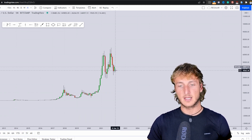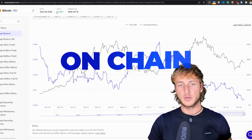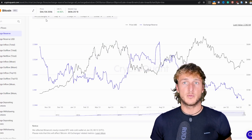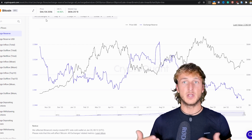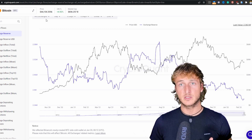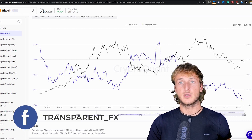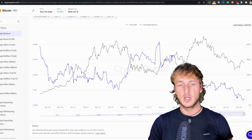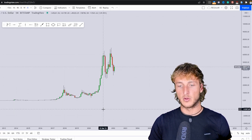First, I will be covering the technical aspect, then we will go and see what we have from an on-chain perspective — basically to see how bitcoins are moving on and off from exchanges — and by the end of the video, by using the combination of these two different types of analysis, we will try to understand where we have the highest probabilities for a potential move here on Bitcoin.